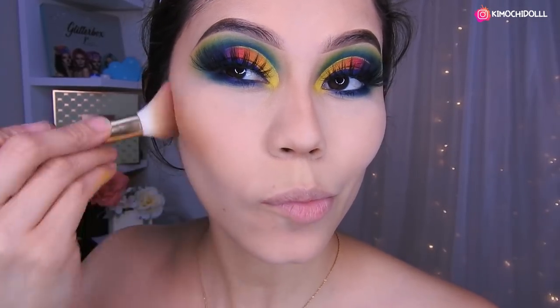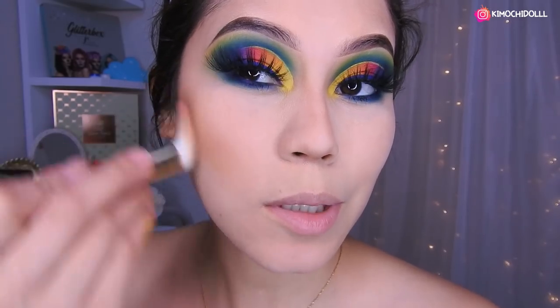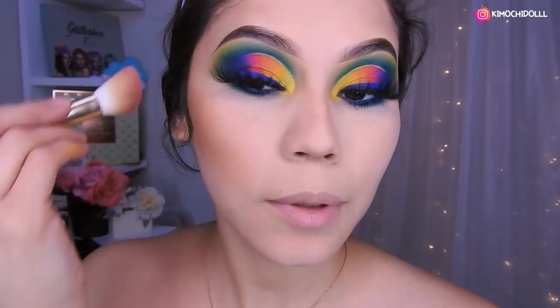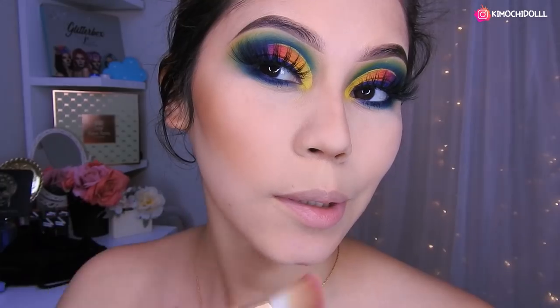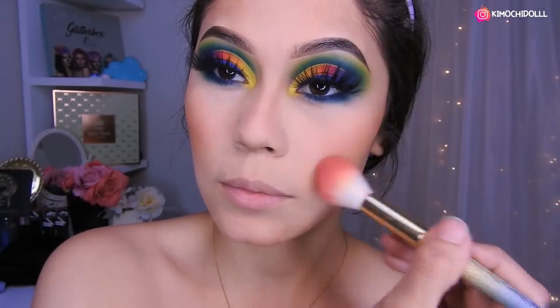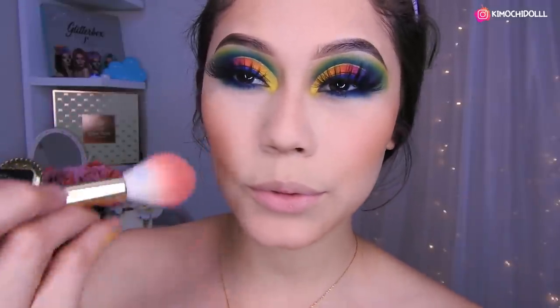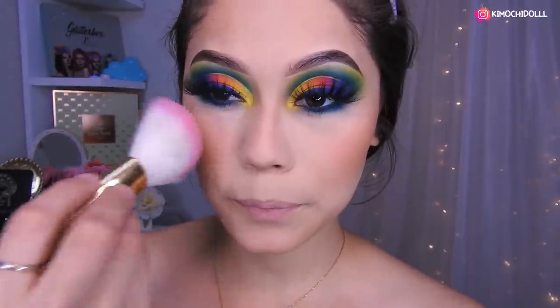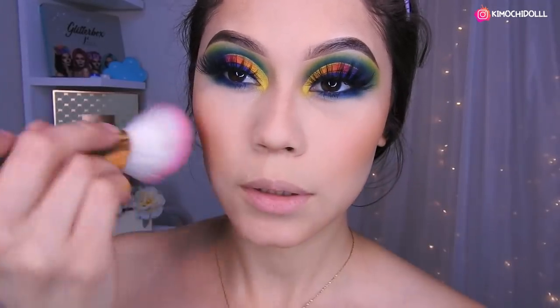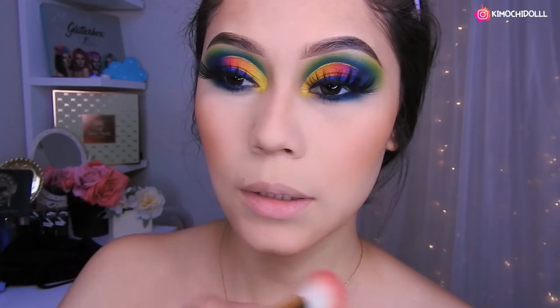Así que nos vamos a colocar aquí. La verdad es que realmente me encantó este maquillaje chicas, me encanta lo dramático y más si es colorido, me super encantó. Espero que a ustedes también. Compartan el video si les gusta y no se olviden dejar los deditos arriba y algunas peticiones. Así que yo las leo. Voy a utilizar este de Foca Jure, el número 3, que es justo el rubor que me gusta. Y pues me eché mucho así que me lo voy a quitar un poco.